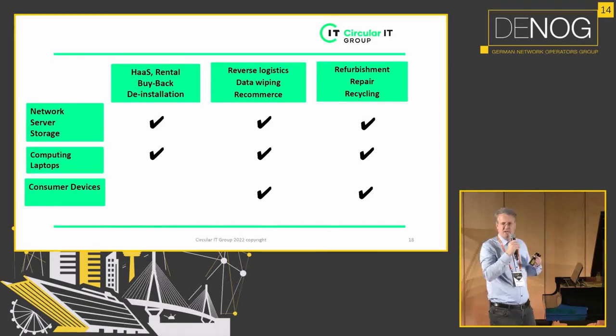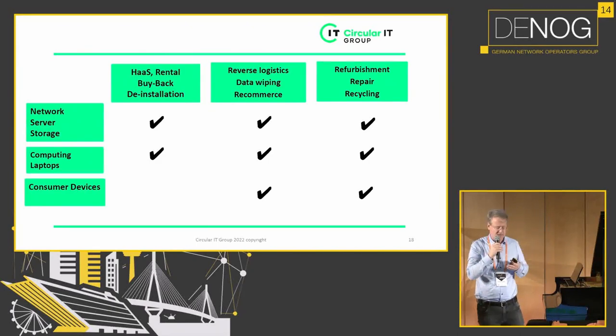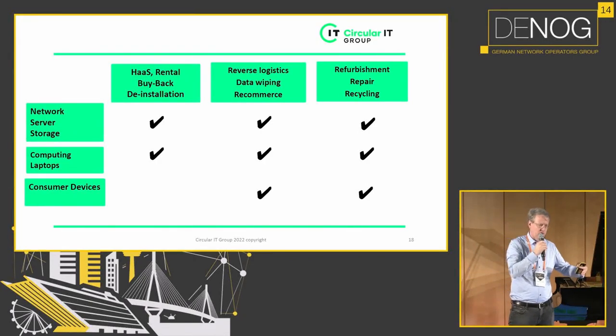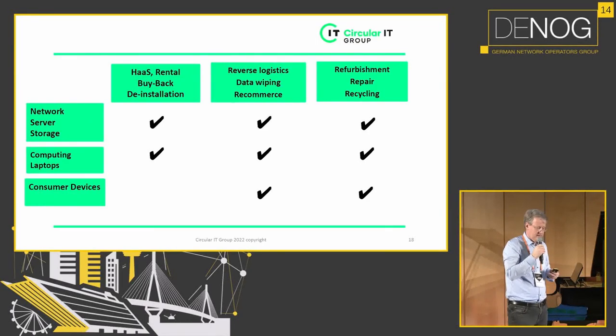What are the circular functions in the ICT hardware field — how do you optimize the lifetime of ICT hardware? For example, hardware as a service: the customer does not own the hardware but returns it to the supplier, who then provides it to another customer who can still use it. Instead of buying something new and shredding old hardware, you give someone else the chance to still use it. This includes reverse logistics, refurbishment, and data wiping — all functions we apply within the Circular IT Group.